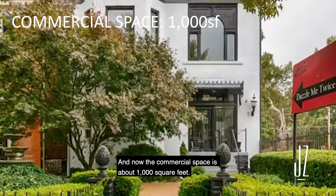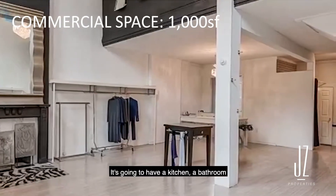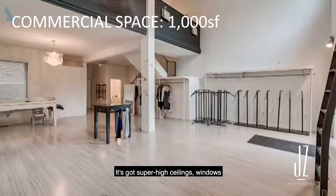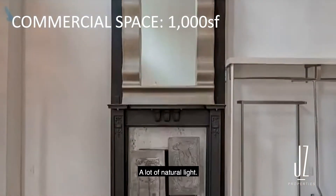Now the commercial space is about a thousand square feet. It's going to have a kitchen, a bathroom, and a little bit of a storage room. It's got super high ceilings, windows, and a lot of natural light.